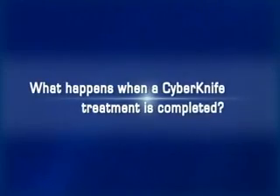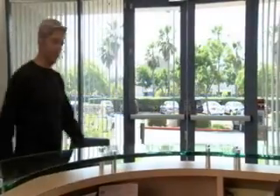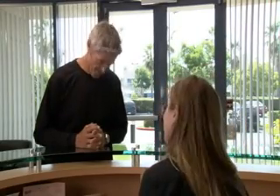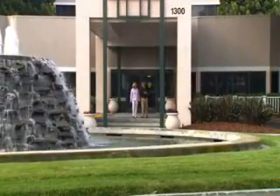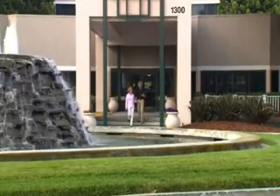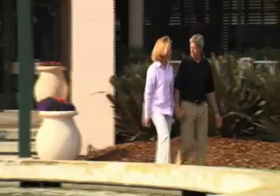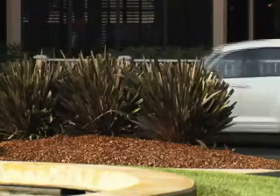What happens when a CyberKnife treatment is completed? After completing CyberKnife treatments, patients should schedule and attend any follow-up appointments recommended by their doctors. It is important to note that tumors will not suddenly disappear — response to treatment varies from patient to patient. Clinical experience thus far has shown most patients respond very well to CyberKnife treatments. Patients' doctors will monitor the outcome in the months and years following treatment, often using CT, PET-CT, or MRI scans.